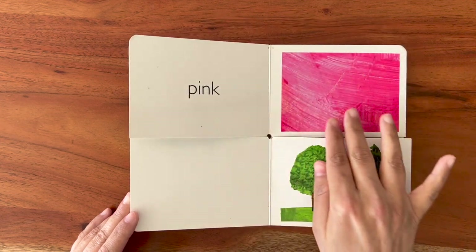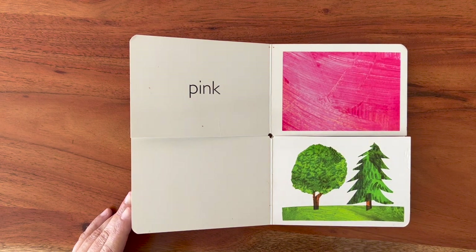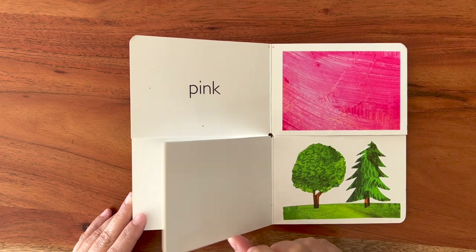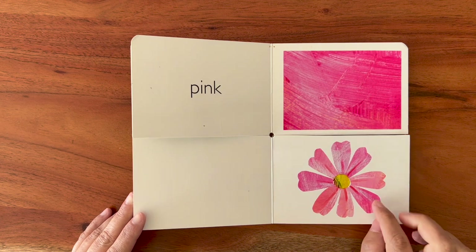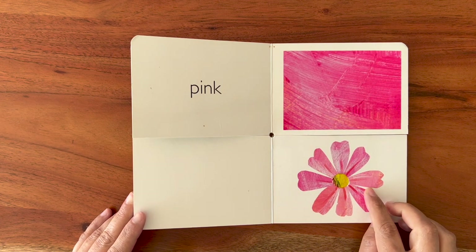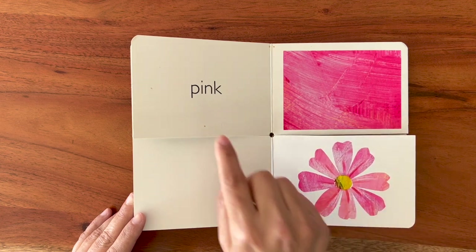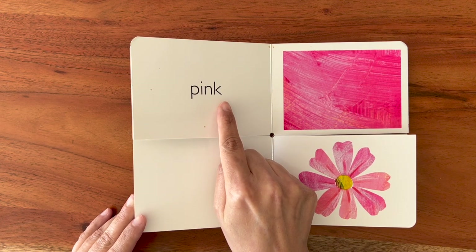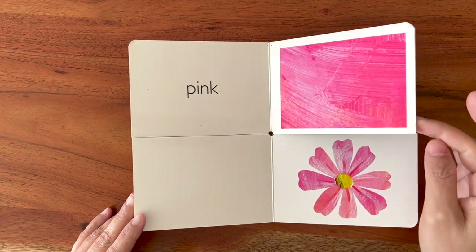Wow! It's pink. Pink. I remember I have seen a flower. Let's look for the flower. No, it's not a flower. Here I found a flower. It's pink and pink. P-I-N-K. Pink. Let's look for the next color.